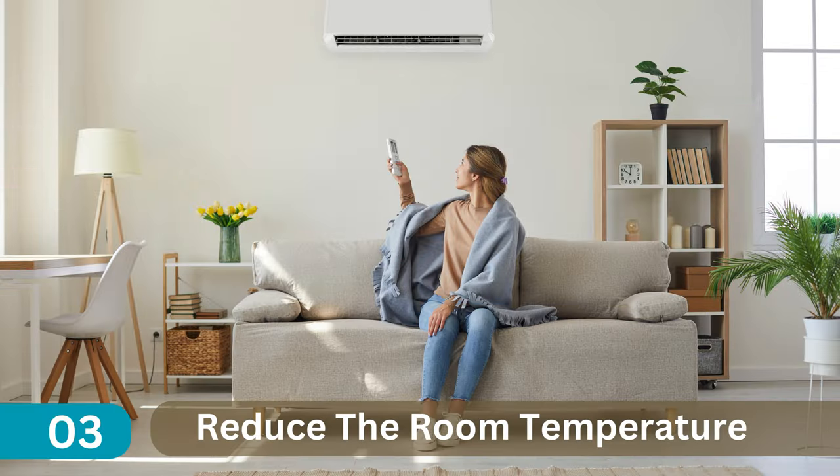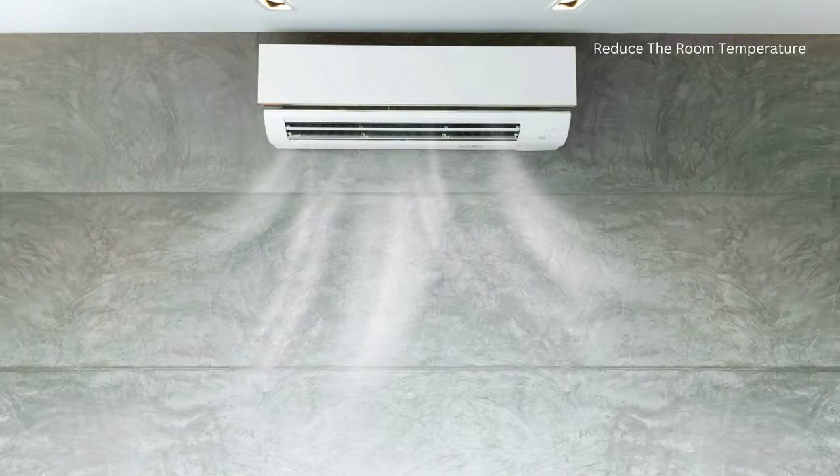3. Reduce the Room Temperature. Ensure your room and house temperatures are low, as lizards look for warmer temperatures.